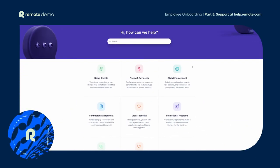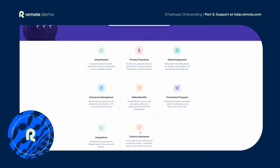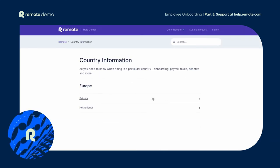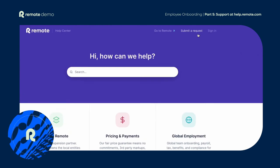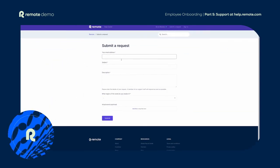And of course, if you ever need more information and can't find the answer, we're here to help. You can visit our Remote help centre at help.remote.com anytime. You'll find lots of helpful articles on a range of topics. You can also submit a question to our team of HR specialists who are here for you with 24/7 global support.